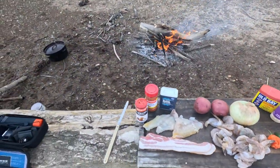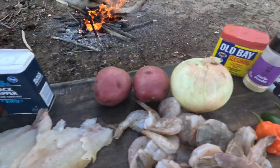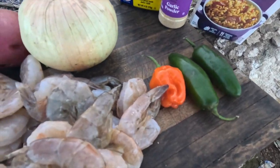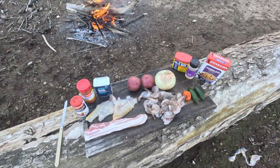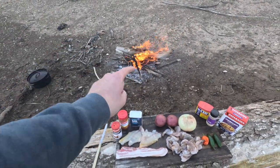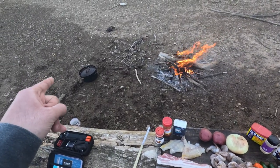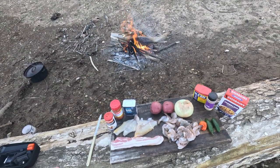Alright, so this is what we're working with: Zatarain's blackened seasoning, cayenne pepper, black pepper, Old Bay, garlic powder, jambalaya mix, catfish, bacon, shrimp, jalapeños, habaneros, sweet onion, and two red potatoes. This is gonna be a one-pot meal — I'm just gonna throw everything in there, put a little seasoning in there and we'll see what happens. I might actually cook the catfish on the lid maybe, because I don't know how it would be just throwing it in there with the mix. But I'll figure that out — so I've cut up my bacon, I'm gonna throw that in the pot first, and then I'm gonna cut up the onion.